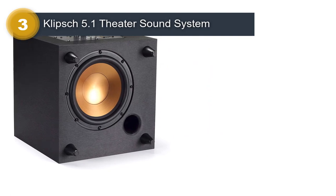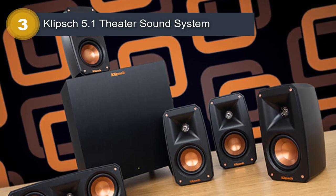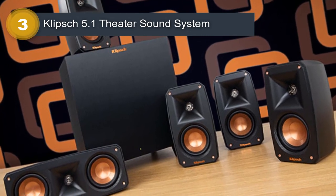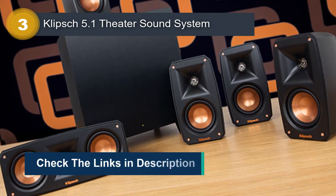One of the standout features of the Klipsch Black Reference Theater Pack is its compact size, which makes it ideal for small and medium-sized rooms. The system is also easy to set up and use, with color-coded speaker wires and a simple user interface.